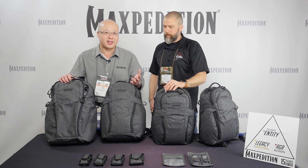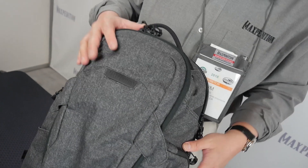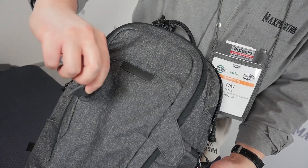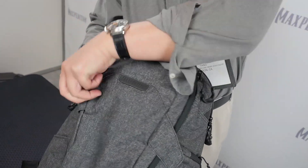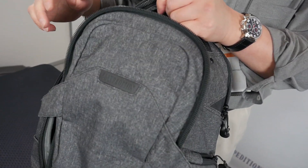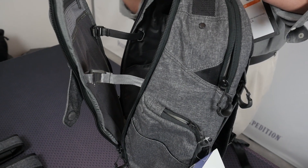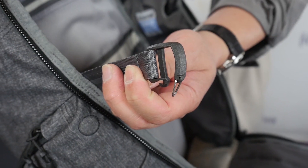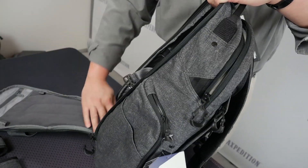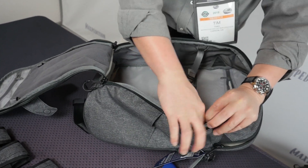There's nothing to call out the fact that you might have a CCW weapon or be in a state of preparedness. This is the Entity 27. Some important features include a magnetic closure that is self-closing — when you unzip it, it will actually close itself. When opened, to prevent the full clamshell from completely flopping over, there are two drawbridge straps that are removable and concealable, so you can tuck them in and they're completely out of the way.